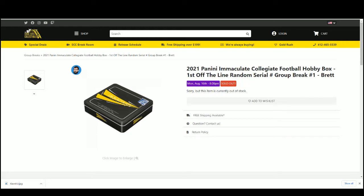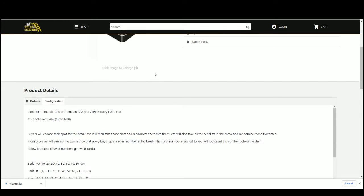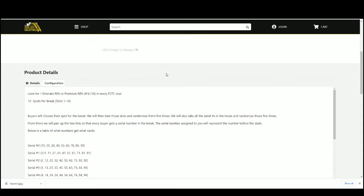Here we go — 2021 Panini Immaculate Collegiate Football Hobby Box, first off the line, random serial number group break. Look for one emerald RPA or premium RPA numbered to 10 in every first off the line box. 10 spots available.